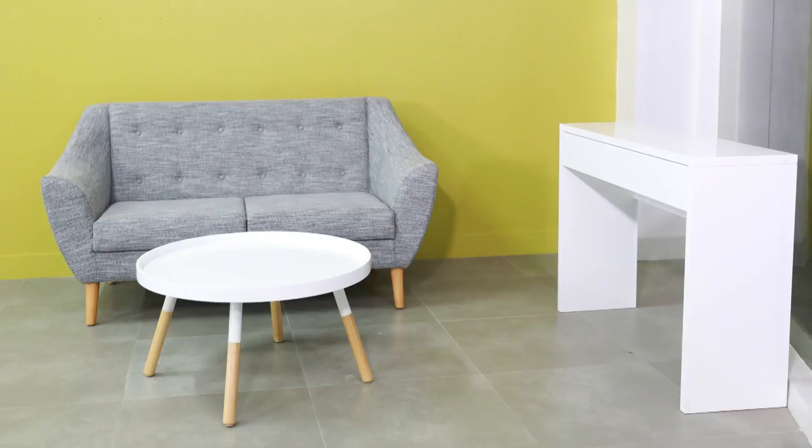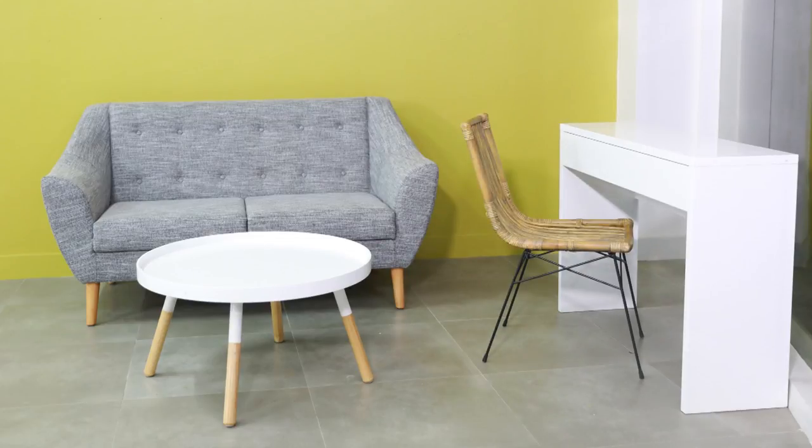Let's bring in this lovely accent chair — the Jennifer Ratan accent chair.